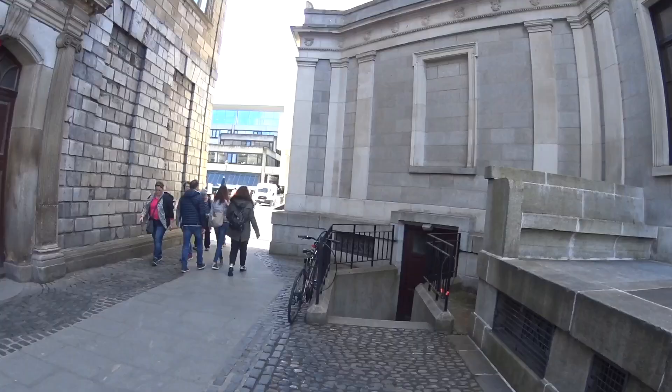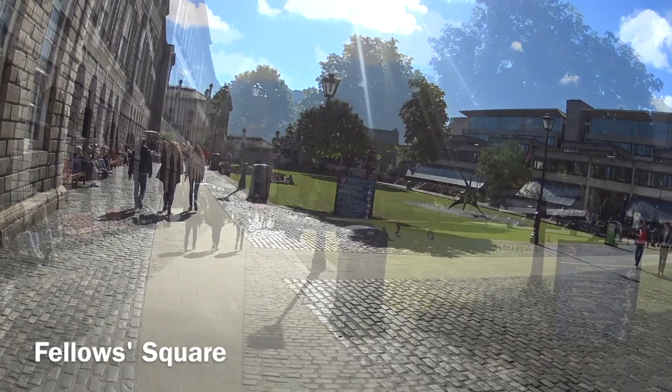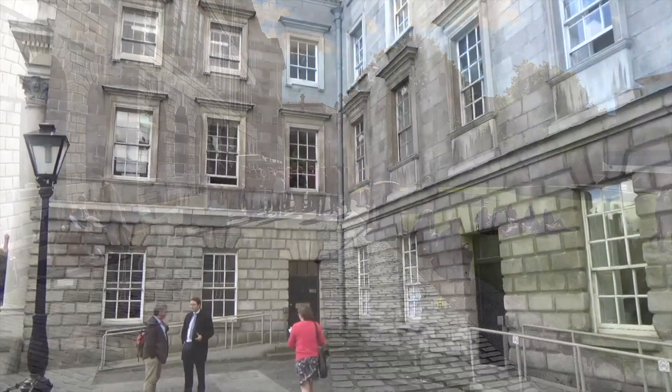As we wander through the campus, we stumble upon a hidden oasis known as the Fellow's Garden. A serene retreat from the bustling city, this enchanting garden offers a peaceful escape where students can find solace among nature's beauty. Take a moment to breathe in the tranquility, stroll along its serene pathways surrounded by lush greenery, and appreciate the beauty of nature in this urban oasis.